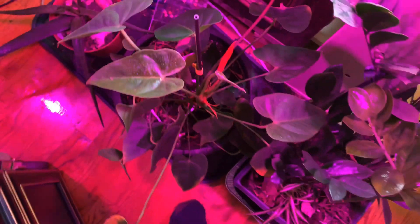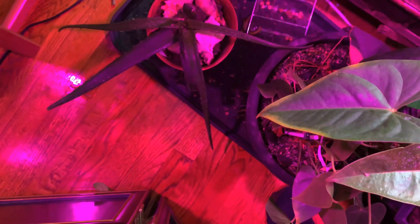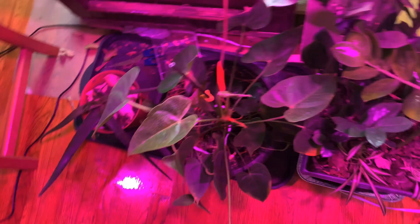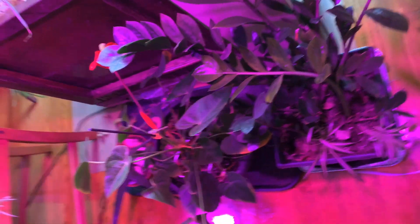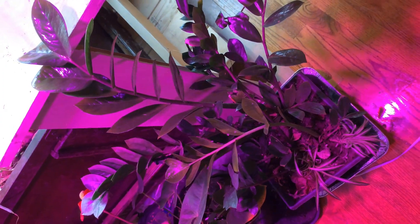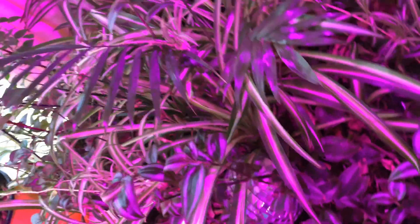I'm not sure what it's called, but it's been here for about five or six years in the house. That is aloe vera, and it's not doing that well in the winter — hopefully it comes back to life in summer when we put it outside. Another decorative plant — this one has been doing fine under the grow lights.